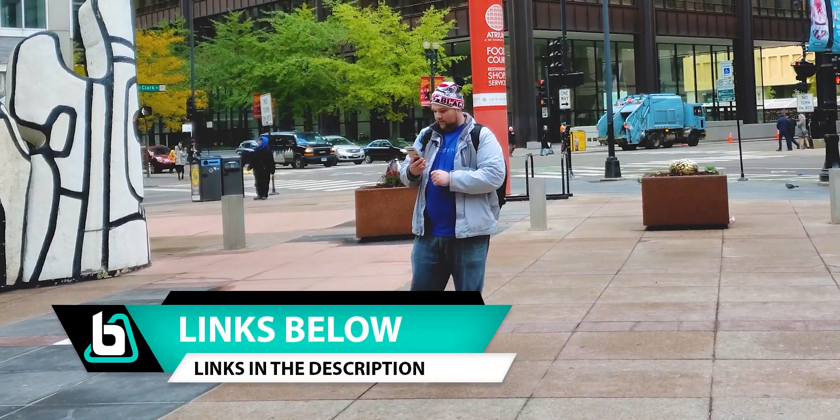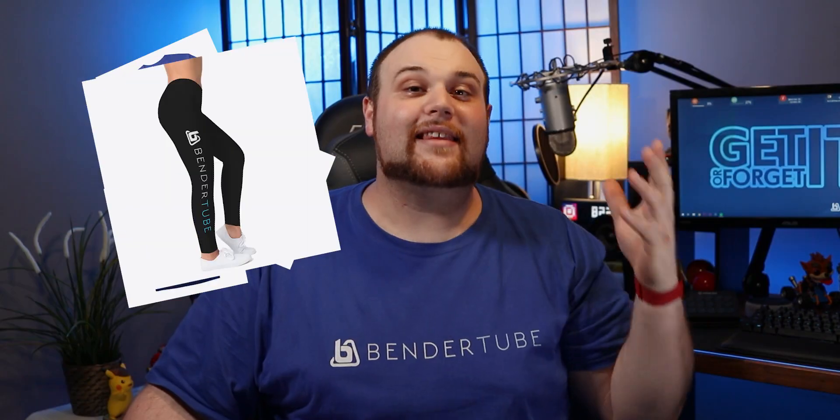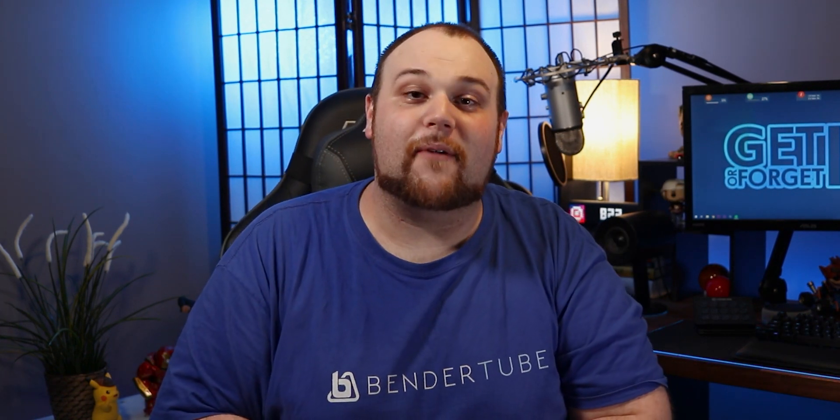Check out the link down below so you can get some BetterTuber gear for yourself — I have shirts, mugs, leggings, and I even made some of my own phone cases. Make sure you pick some up; anything helps support the channel.